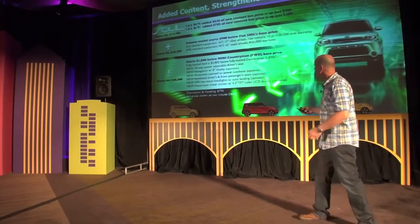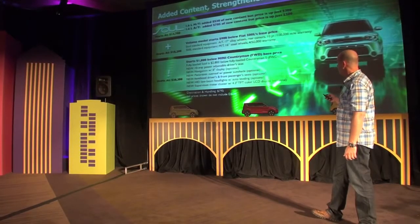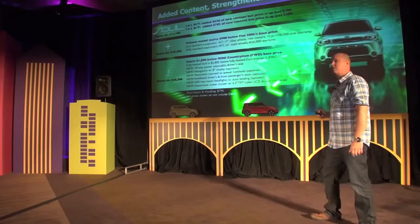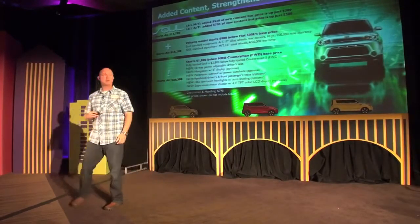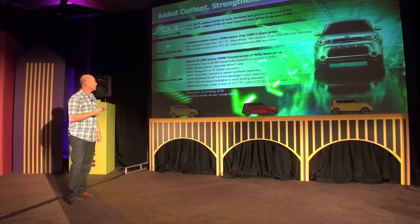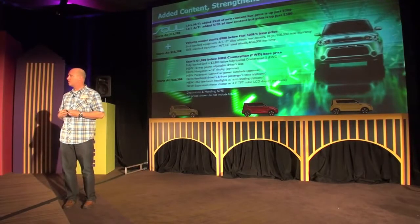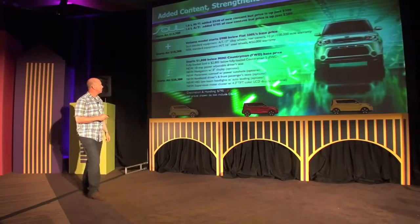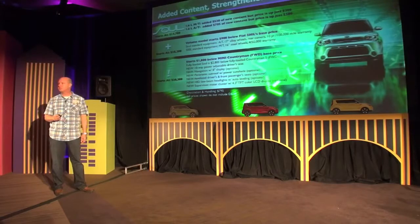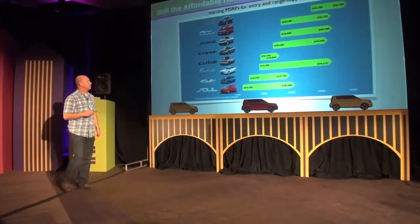The new Soul is going to be a huge success. The Plus grade includes 17-inch alloy wheels, a rear camera, and a 10-year/100,000-mile warranty, compared to the competition's 16-inch steel wheels and a 4/50 warranty. That's a great story. Also, compared to the Mini Countryman, our top-grade Exclaim model starts at $20,300 — roughly eighteen hundred dollars below the starting price of the new Mini Countryman. All of these prices shown do not include destination and handling, which is an additional $795.